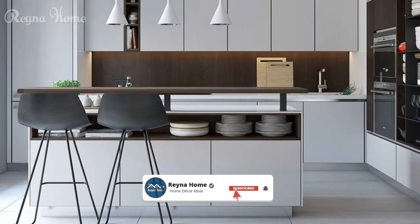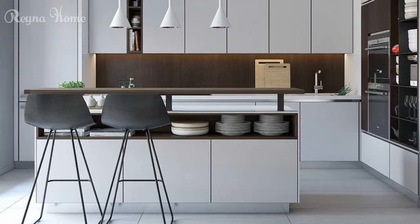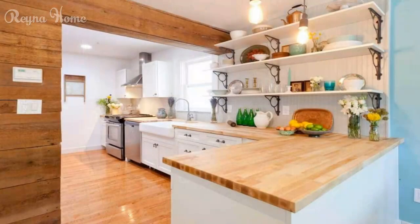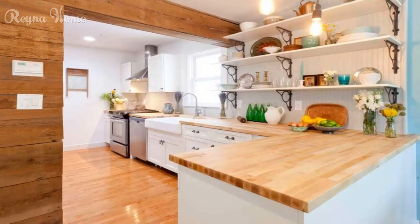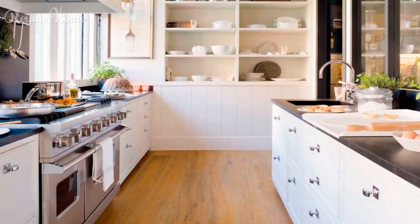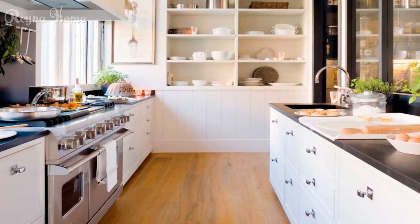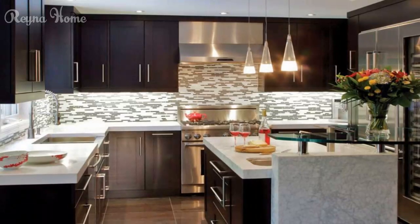Maximizing layout efficiency: galley layouts offer a streamlined and functional design with parallel counters that optimize workspace. L-shaped and U-shaped designs provide versatility, creating efficient work triangles and maximizing the utilization of corner spaces.